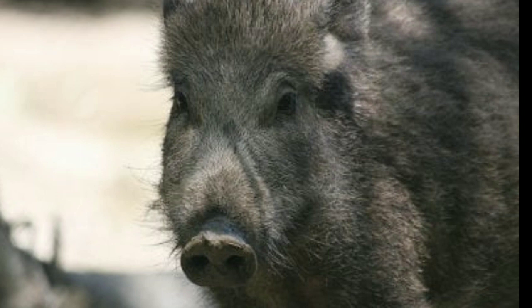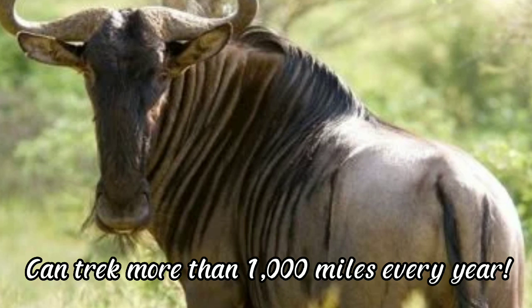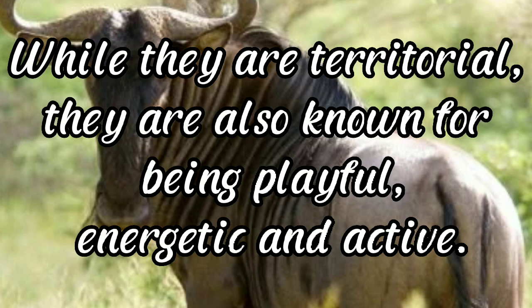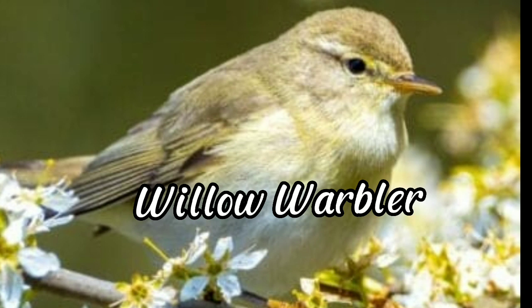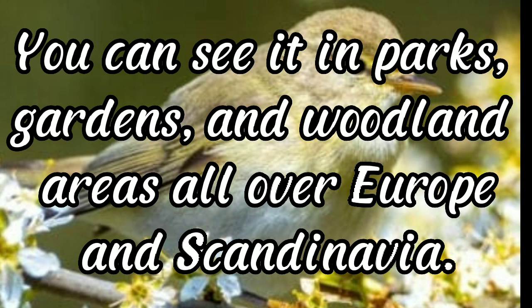Wildebeest: can trek more than 1,000 miles every year. A wildebeest is a version of an antelope — both males and females have horns. While territorial, they are also known for being playful, energetic, and active. The wildebeest population in Africa has grown from 250,000 in 1960 to 1.5 million as of 2020. Willow warbler: this bird molts twice a year and its song has been called the sound of summer. It is a small migratory songbird found in parks, gardens, and woodland areas all over Europe and Scandinavia, migrating thousands of miles annually to Africa.